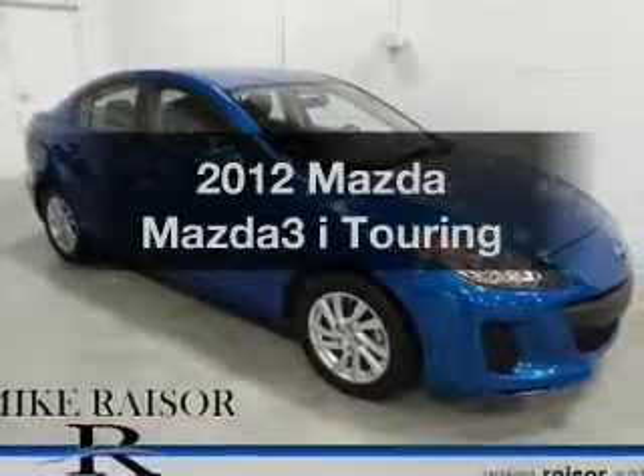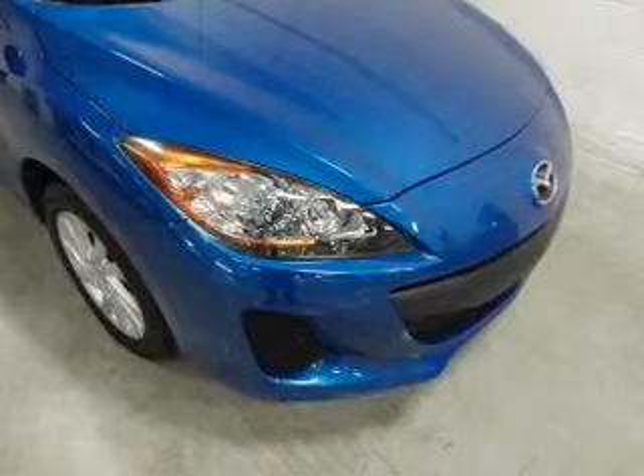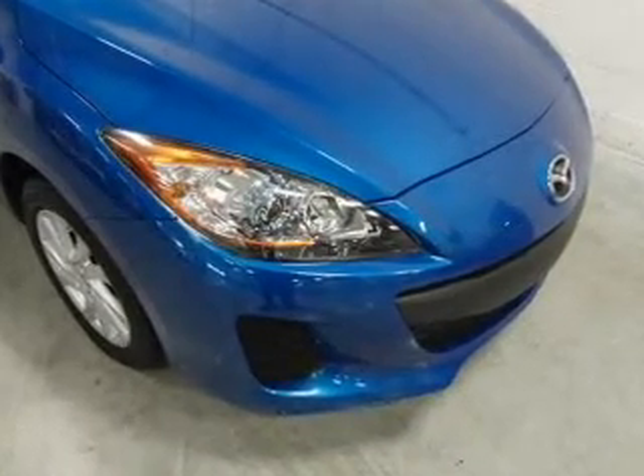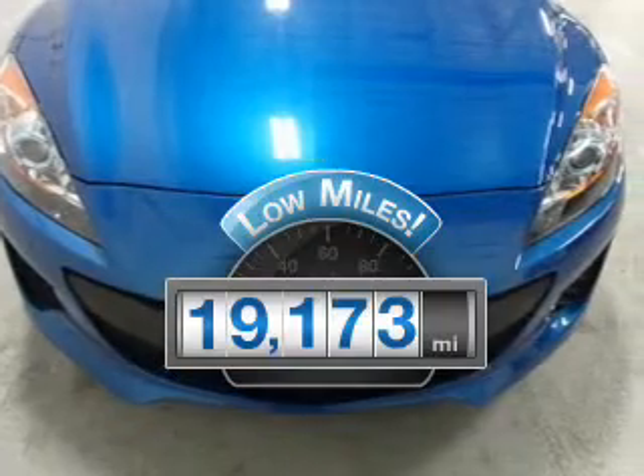Imagine yourself in this 2012 Mazda Mazda 3. Everything you need under one roof with this great vehicle. Get more for your money with this vehicle that features low mileage and dependability.